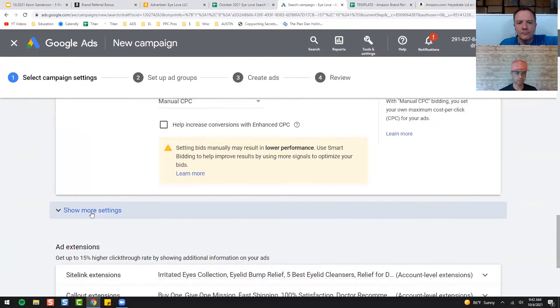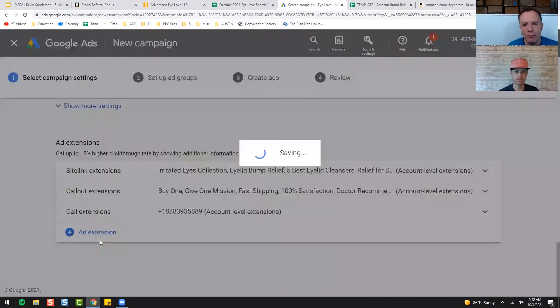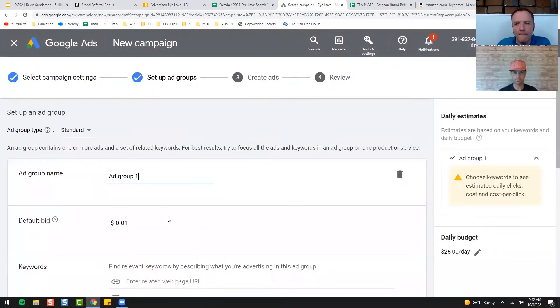These are just site links — you don't have to worry about that. Site links are when you have an ad, you'll have your main ad and then all these site links below it. You can add more, like other Amazon products in there as well — I haven't done that yet but it's something we could do.